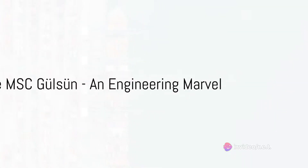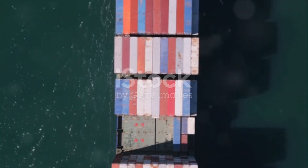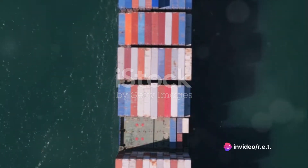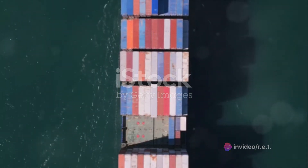The MSC Gulsun, a product of South Korea's Samsung Heavy Industries, is nothing short of an engineering marvel. Launched in July 2019, this behemoth of the seas is the largest container ship to grace the world's oceans to date.